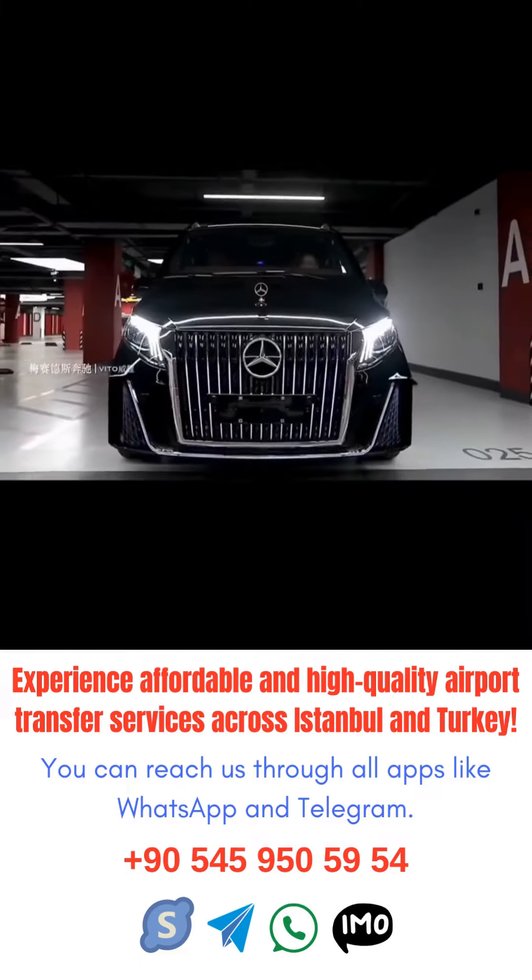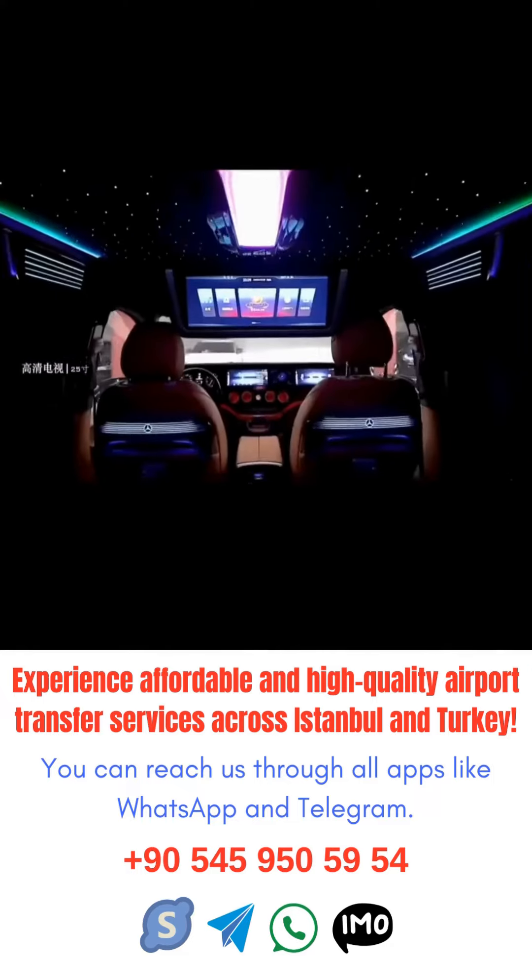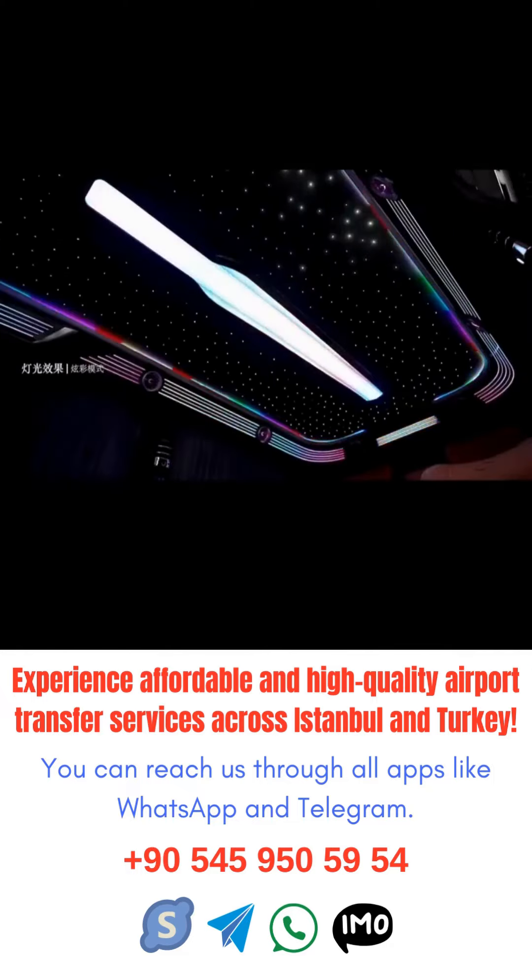Be mindful of traffic. Istanbul is known for its heavy traffic, so it's always a good idea to leave for the airport well in advance to account for any potential delays.